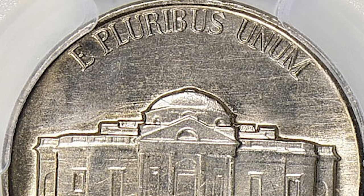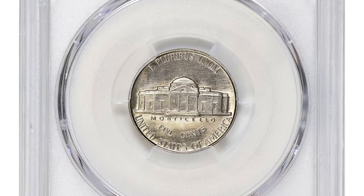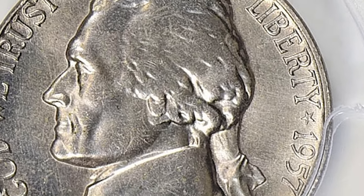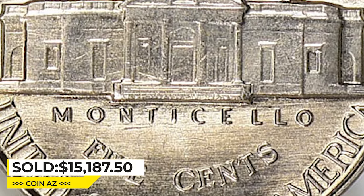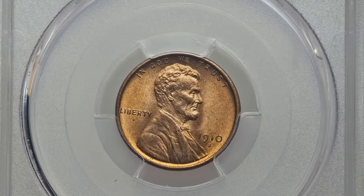They seldom come about sharply struck with full definition on Monticello's steps. In MS-67 with Full Steps, they are almost unheard of, with only four specimens reported by PCGS so far. These lustrous specimens ended up selling for fifteen thousand, one hundred and eighty-seven dollars and fifty cents with buyer's fee at Great Collections auction.